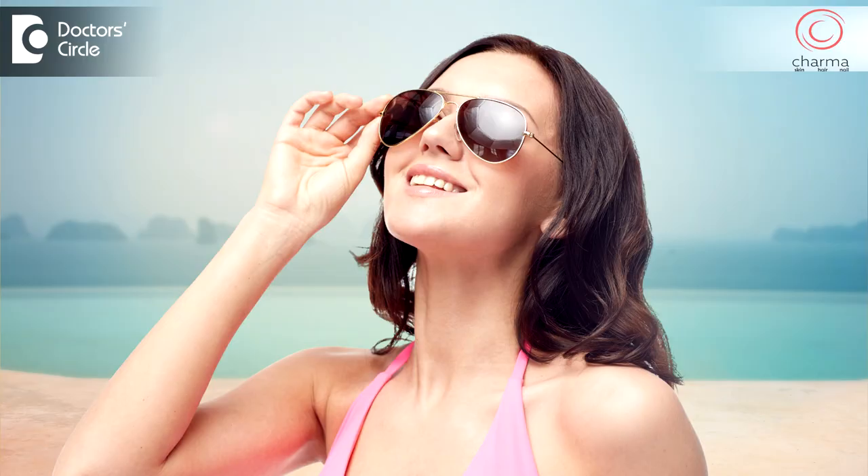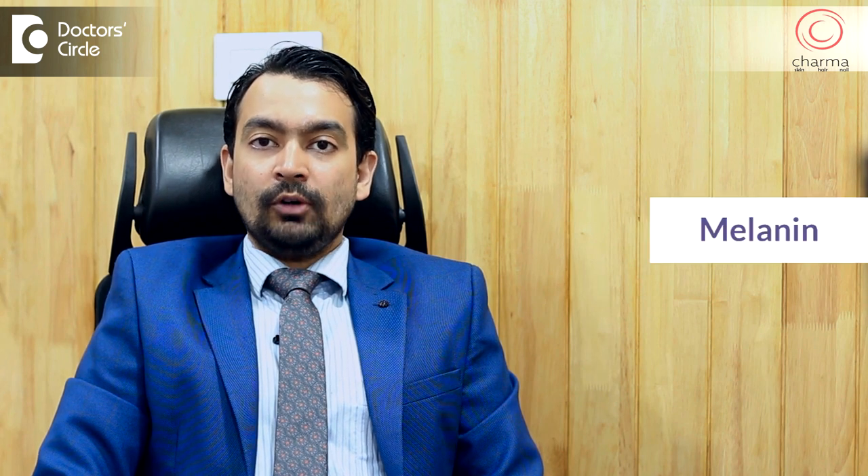Immediate tanning occurs when we are exposed to sunlight for more than half an hour or an hour. This is when the melanocytes — they are the cells in the skin which produce a certain pigment called melanin.